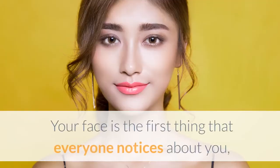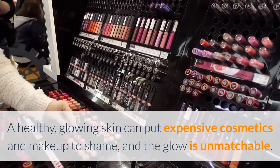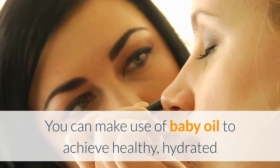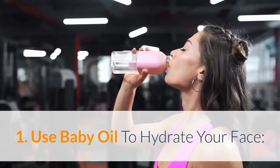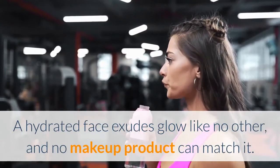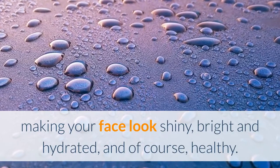Benefits of baby oil for face: Your face is the first thing that everyone notices about you, and that is why there is an entire industry catering to making your face look good. A healthy, glowing skin can put expensive cosmetics and makeup to shame. You can make use of baby oil to achieve healthy, hydrated and well-maintained skin, and make your face look good even without makeup. Use baby oil to hydrate your face — a hydrated face exudes glow like no other, and no makeup product can match it. Baby oil is your go-to hydrating agent because it locks the moisture intact, making your face look shiny, bright, hydrated, and healthy.